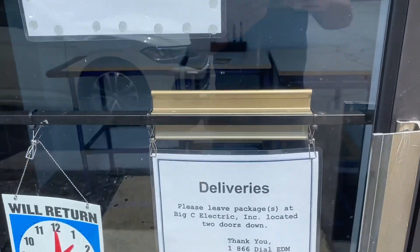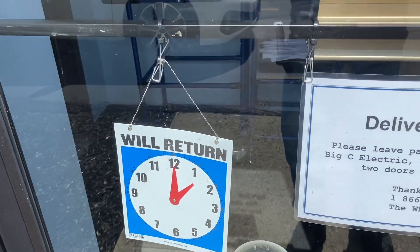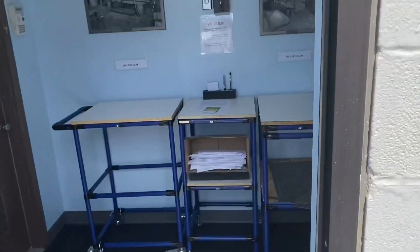We fixed all the signage, cleaned up the window, and made everything look nice. We also got this 'Will Return' sign here in case I leave for lunch for 15 minutes.